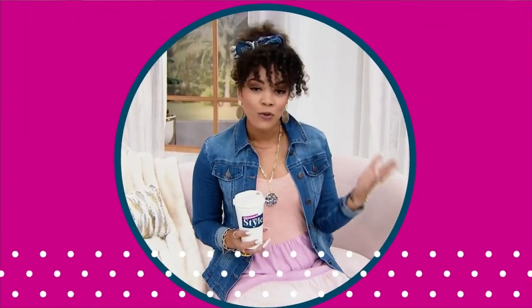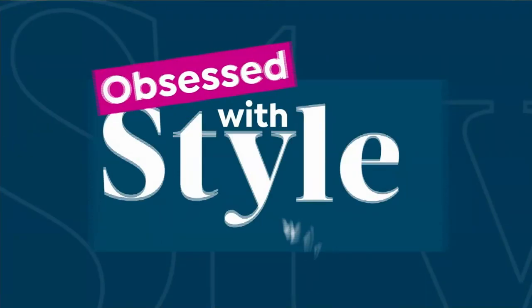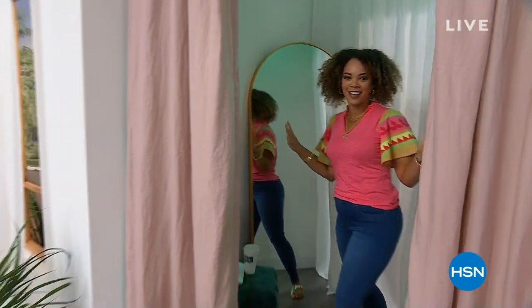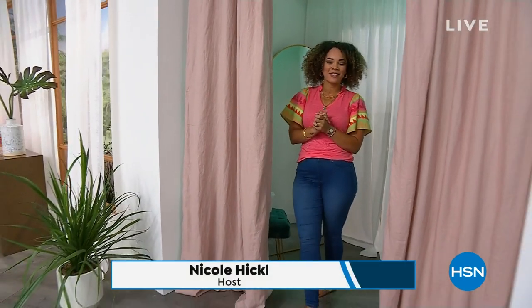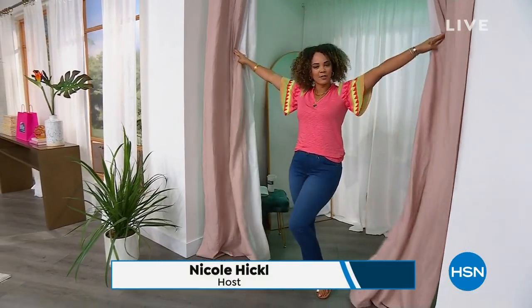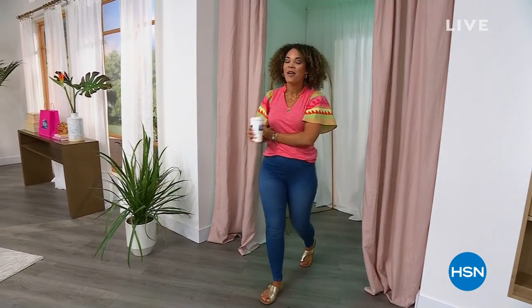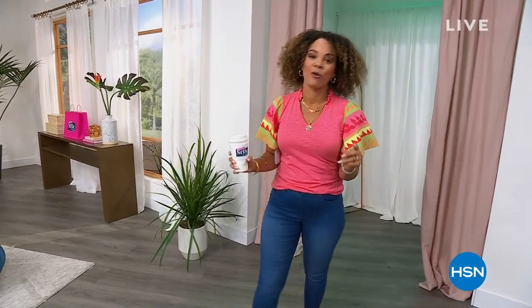If you love fashion, if you love jewelry, this is the show. Welcome in this Thursday morning. My name's Nicole Hagel. It's Obsessed with Style with Nicole. I'm going to grab my coffee — I hope you have your coffee as well, because we have an incredible two hours for you.